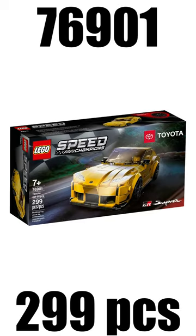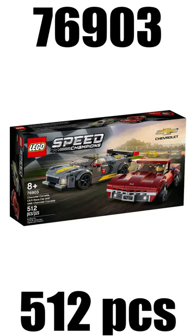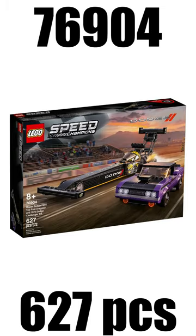Also in the 2021 wave: the Toyota GR Supra retailing for $20, the McLaren Elva at $20, and the Chevrolet Corvette C8R race car and 1969 Chevrolet Corvette dual pack with the retail price of $30.